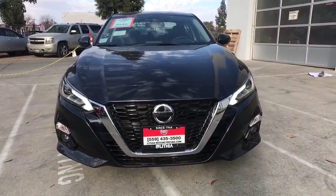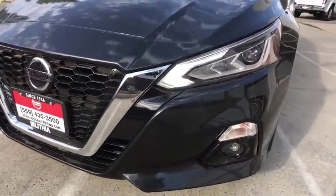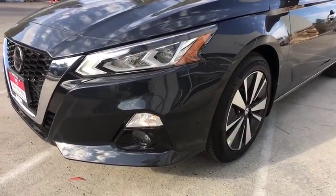Front-wheel drive, auto-off headlights, AM-FM stereo radio, universal garage door opener, passenger airbag, bucket seats. Come see the car for yourself.